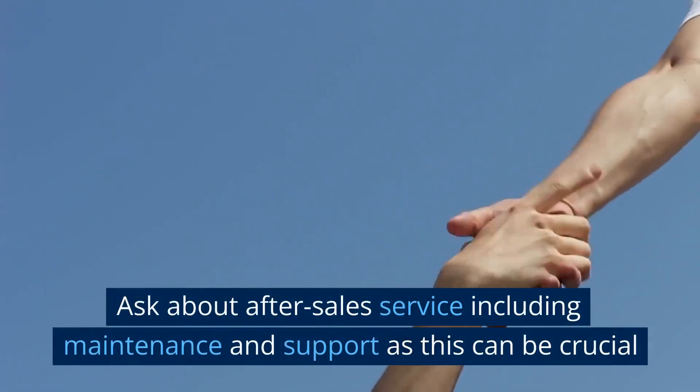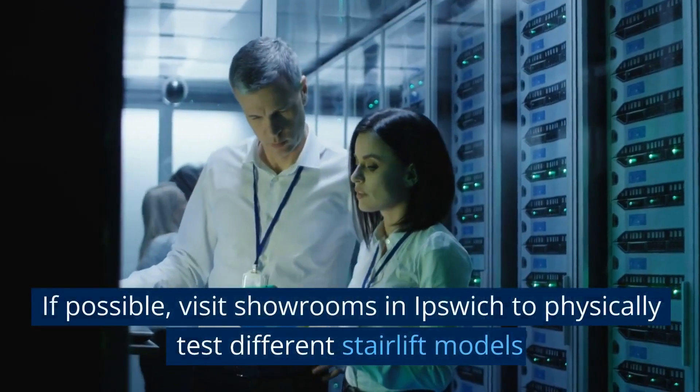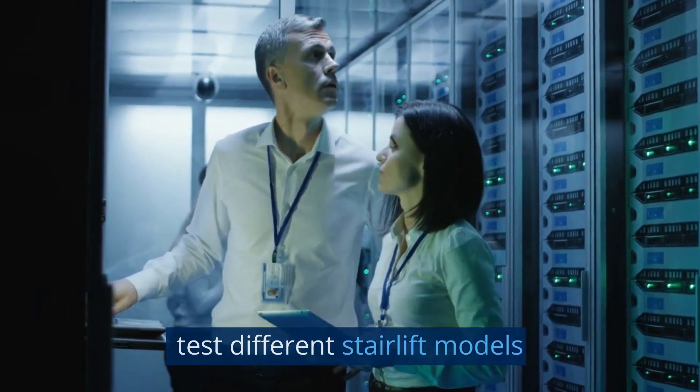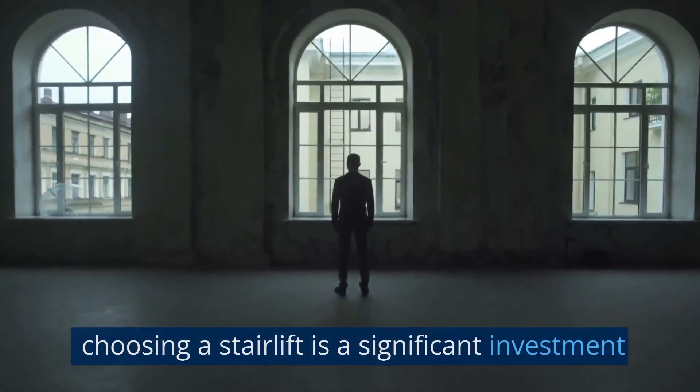Ask about after-sales service, including maintenance and support, as this can be crucial. If possible, visit showrooms in Ipswich to physically test different stairlift models. Take your time and don't rush the decision — choosing a stairlift is a significant investment.